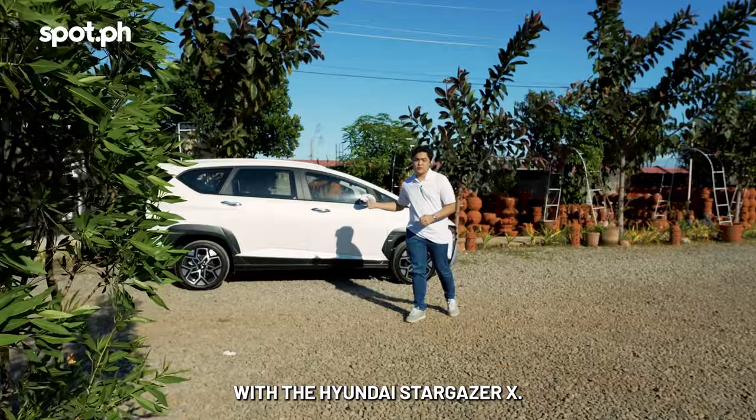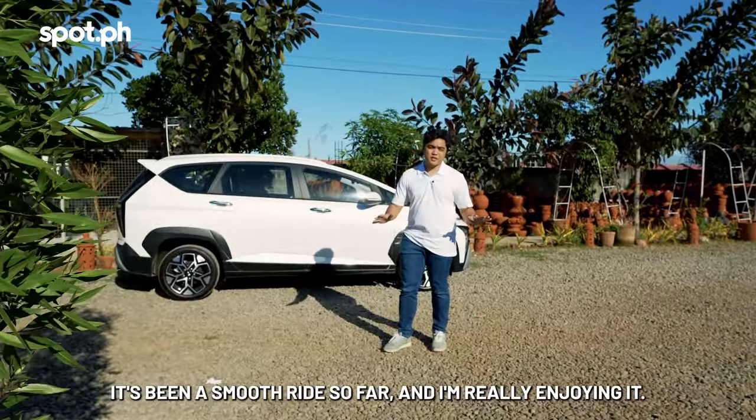First stop so far on our road trip with the Hyundai Stargazer — it's been a smooth ride so far and I'm really enjoying it.